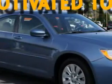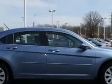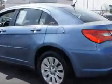Check out this Sapphire Crystal Metallic Clear Coat 2011 Chrysler 200 LX with a six-cylinder engine and an automatic transmission. Enjoy 29 miles to the gallon on this great car with electronic stability control and AM-FM stereo,